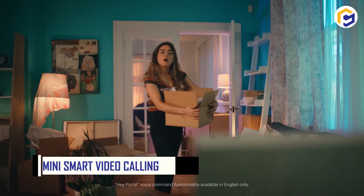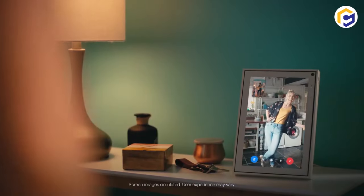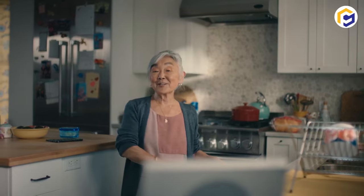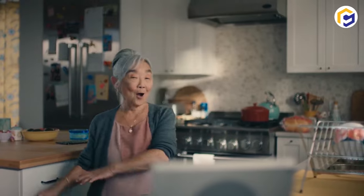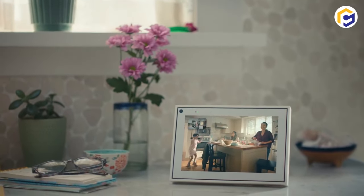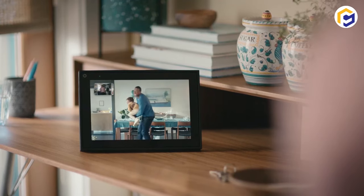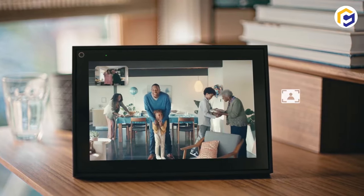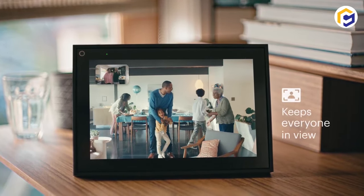Now meet and greet your loved ones even from a distance. The Smart Mini Facebook Portal connects you through an effective video call option on Messenger or WhatsApp, even if others don't have a portal. Interestingly, there's an intelligent camera that keeps everyone in frame with effective zooming, even while moving or talking.